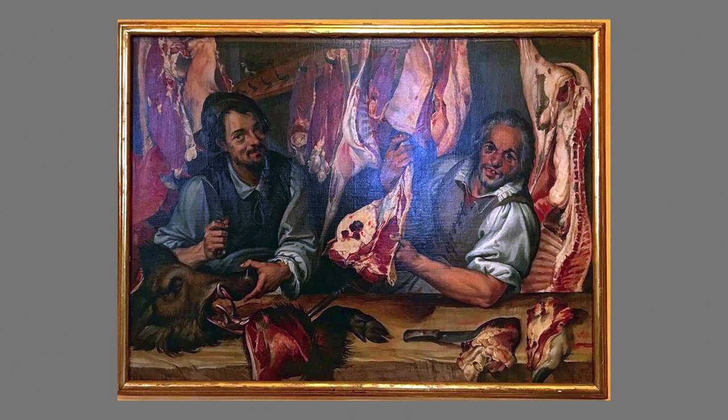Bartolomeo Passerotti owes his style to Aertzen and Berkeler, inspired when he viewed their work in the villas of a rich merchant and a rich banker, both of whom returned to Italy with those Flemish artworks after conducting commerce in Antwerp. Passerotti painted the butcher shop, combining in the butcher on the right realism with irony and humor with satire. This is our Wolfman — was he driven mad by his occupation, or because he was already depraved, was he driven to his occupation?